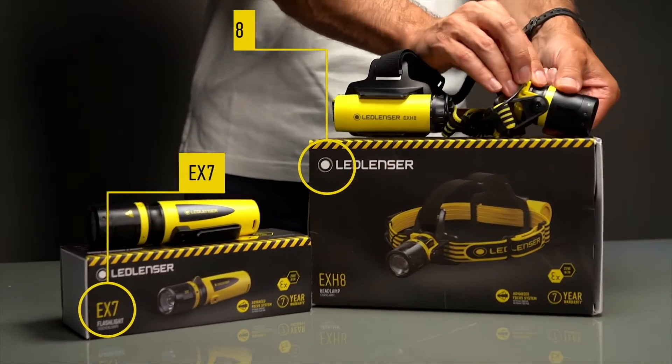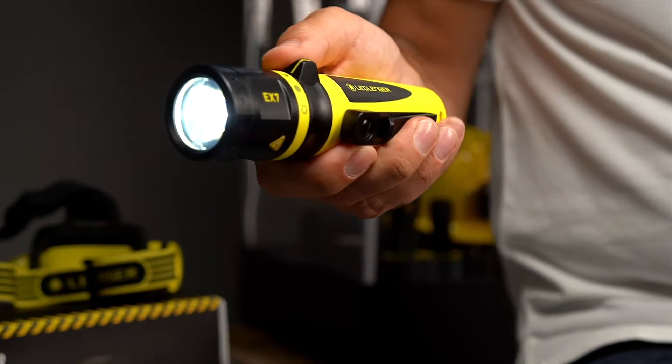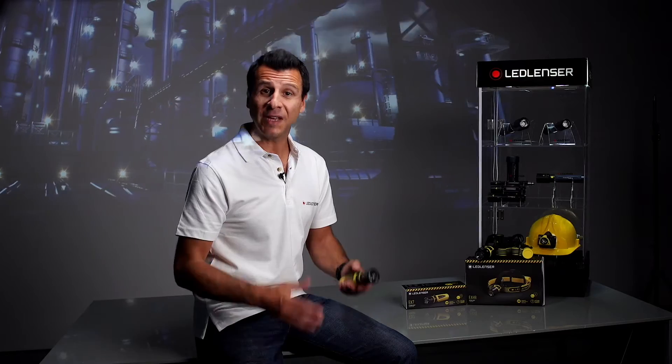So what's so amazing about this revolutionary new range? Well, in a nutshell, it's LED Lens' unique ability to bring their renowned technology to an industrial environment — a potentially hazardous environment that demands intrinsically safe lighting products. In this environment, cutting-edge features often get dropped by manufacturers because they're just too difficult and expensive to implement.